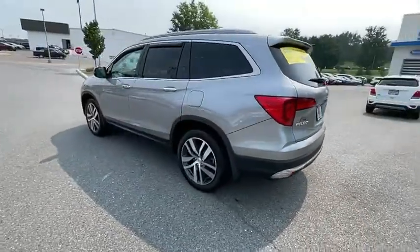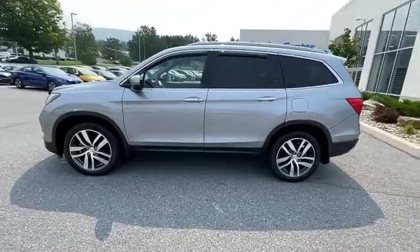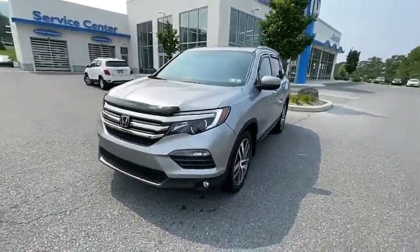Power liftgate. Power passenger seat. Navigation system. Traction control. Dual airbags. Alloy wheels. Power steering. Four-wheel disc brakes. Electronic stability control. Security system.